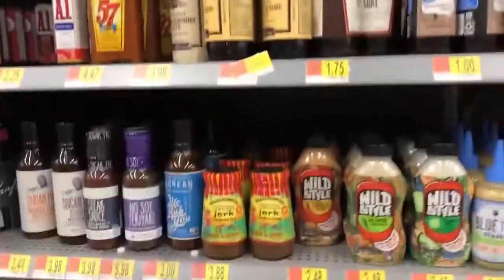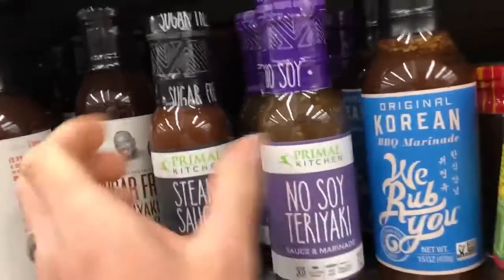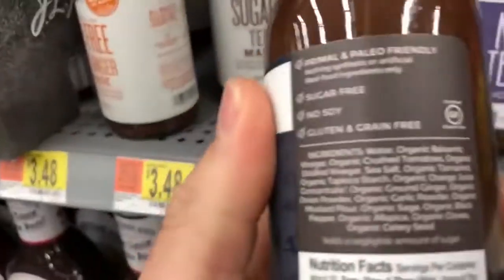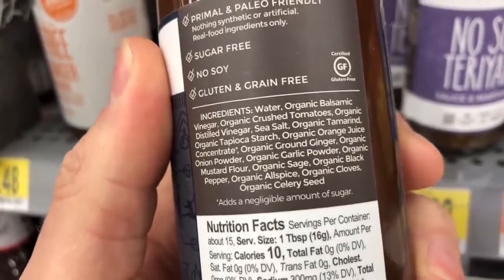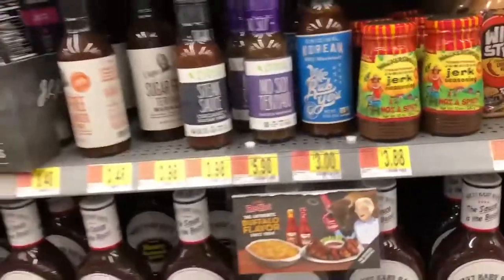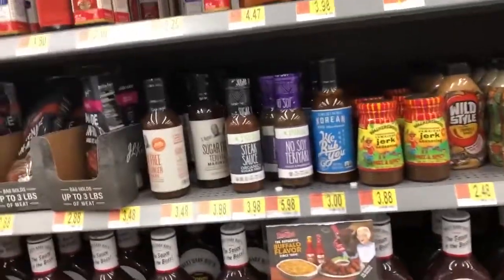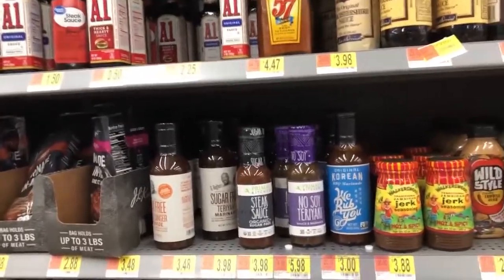Tartar sauce is usually fine but this one has soybean oil — let's keep that out. Hey — Primal Kitchen, Mark Sisson's stuff — organic sugar-free steak sauce and no-soy teriyaki. These are the kinds of things I'm talking about, Walmart making strides to put healthy stuff in their stores. I don't need to spend a lot on sauces today but it's great to see.